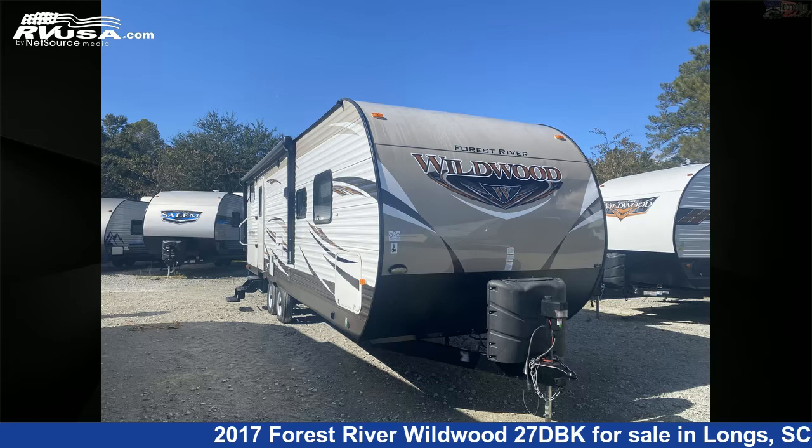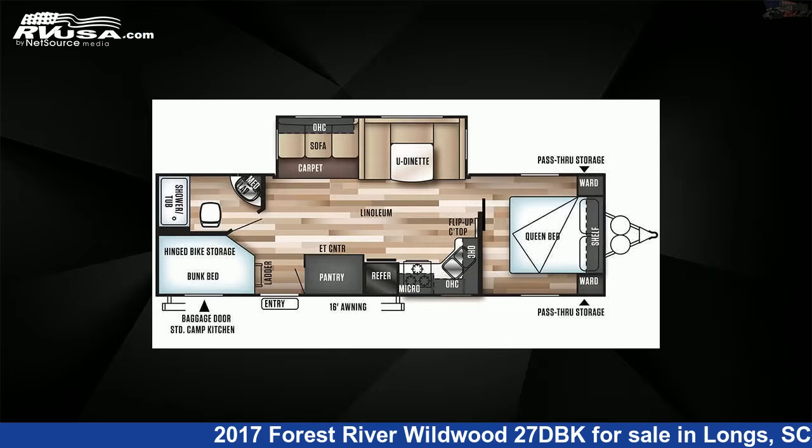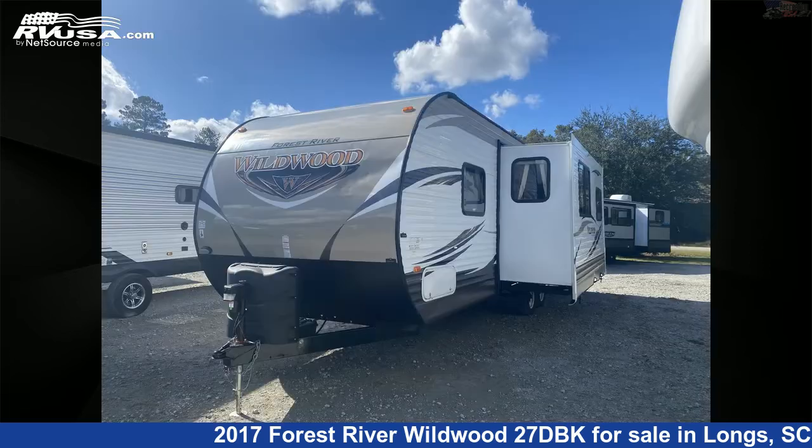This 2017 Forest River Wildwood 27DBK is a travel trailer RV. It is located in Longs, South Carolina 29568 and is offered for sale by Recreation USA.